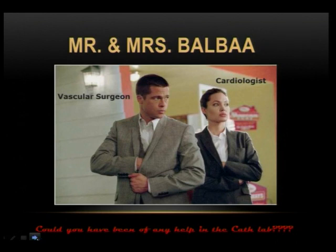I am married to a vascular surgeon. So I went home and asked my husband how he could have helped us in the cath lab — whether he could have done anything to help us achieve better sheath introduction. He said no, and added that it was good that I had not called him.